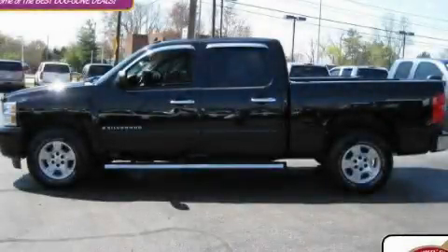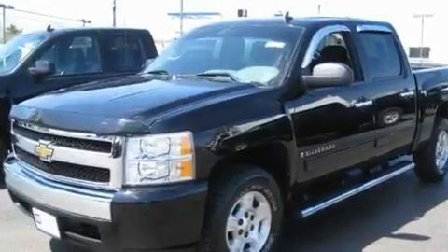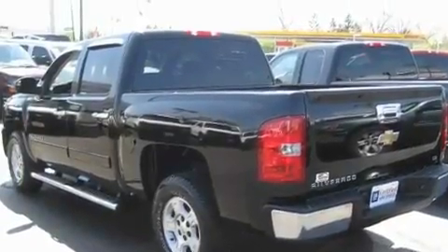This is a certified pre-owned 2008 Chevrolet Silverado. It has the power to move what you need and the look too. It features a 4.8-liter 8-cylinder engine and an automatic transmission.